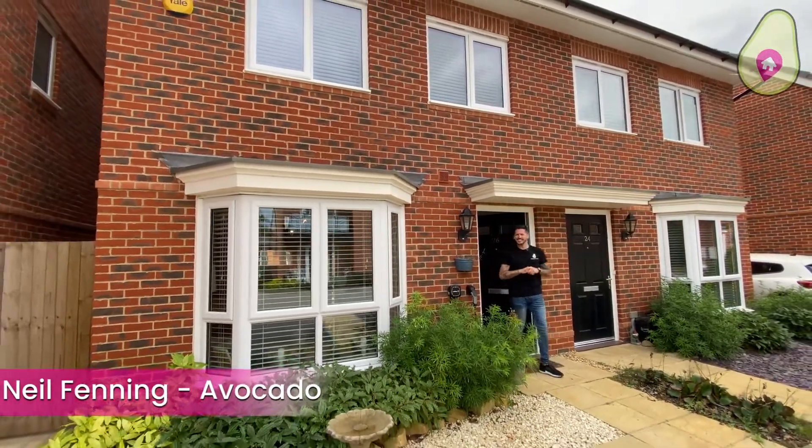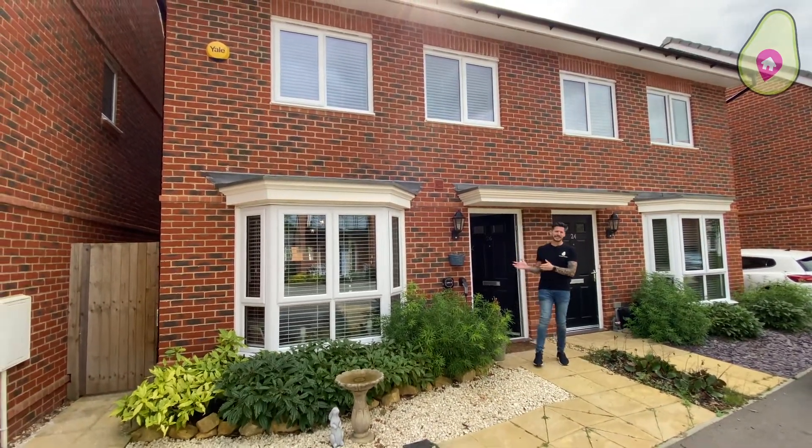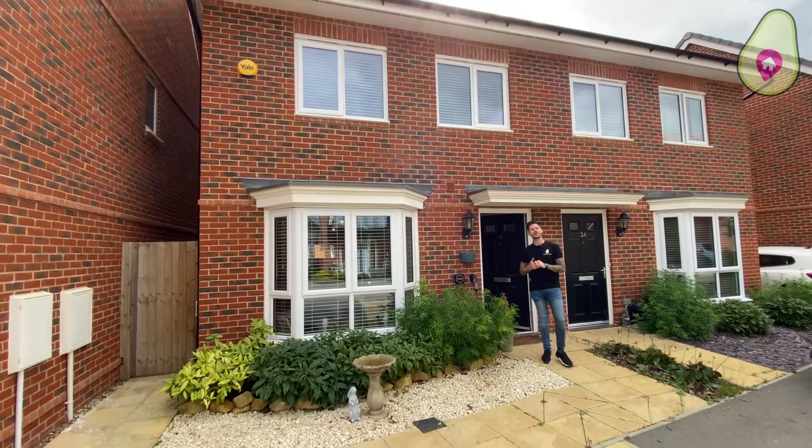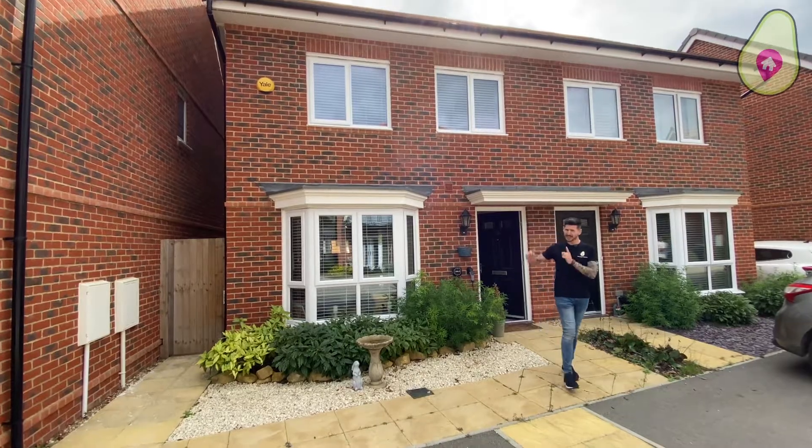Hi guys, it's Neil from Dan and Neil Estate Agents, and welcome to Cobham Drive within Spencer's Wood, where I have this bay-fronted three-bedroom semi-detached home to show you, built by David Wilson in 2019. Let's take a look around the area first, then we'll go inside.